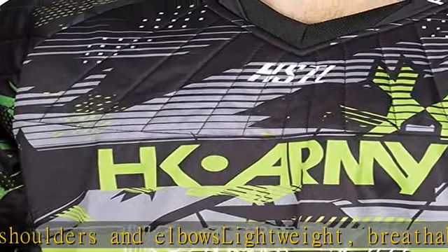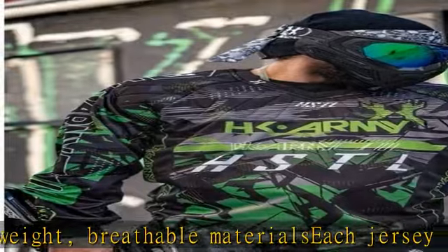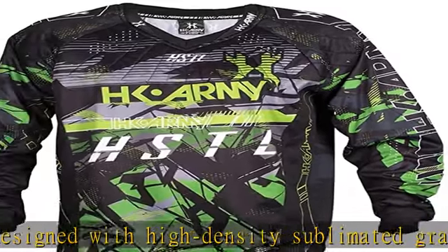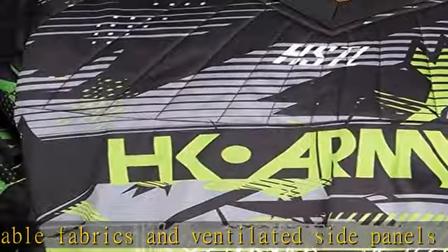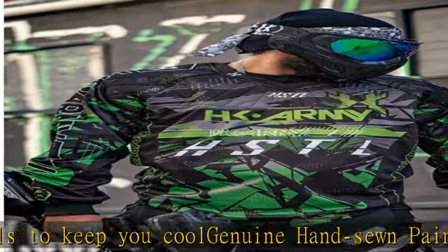Quality, affordable paintball jersey offers professional paintball styling and padding where you need it. Padded zones located on the chest, shoulders, and elbows. Lightweight, breathable materials. Each jersey is designed with high-density sublimated graphics, durable fabrics, and ventilated side panels to keep you cool. Genuine hand-sewn paintball jersey for durable comfort in the heat of the battle. Check the description to get this product today at the best price.